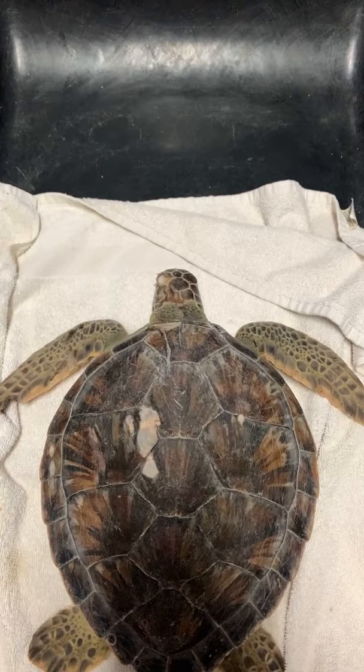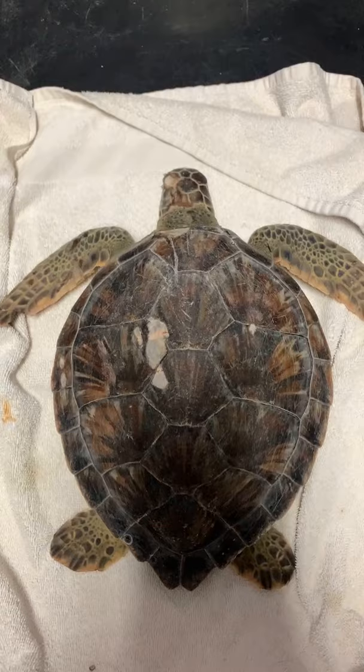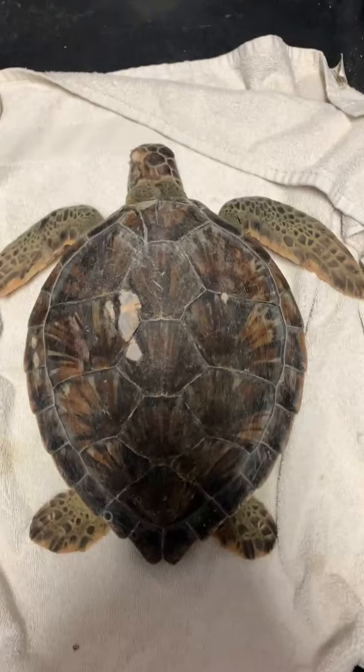Was she struck by a boat? We're not sure what caused these abrasions — they seem pretty superficial. It doesn't look like a typical boat strike; usually with a boat strike we'd see the propeller marks going across the shell, but we're not sure.